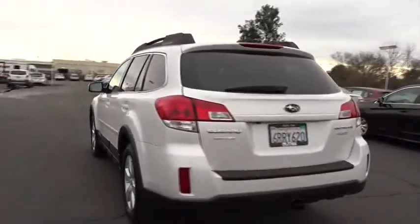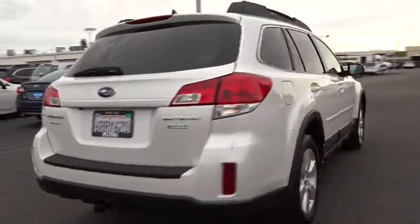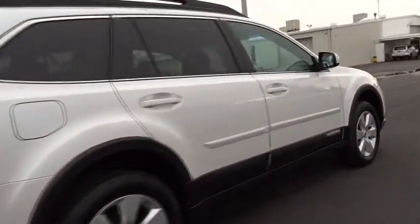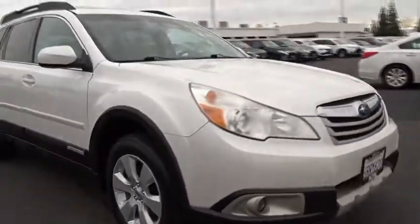Here are some of this vehicle's great options: power passenger seat, CD changer, all-wheel drive, keyless entry, Bluetooth, leather-wrapped steering wheel, power steering, driver lumbar, adjustable steering wheel, four-wheel disc brakes.